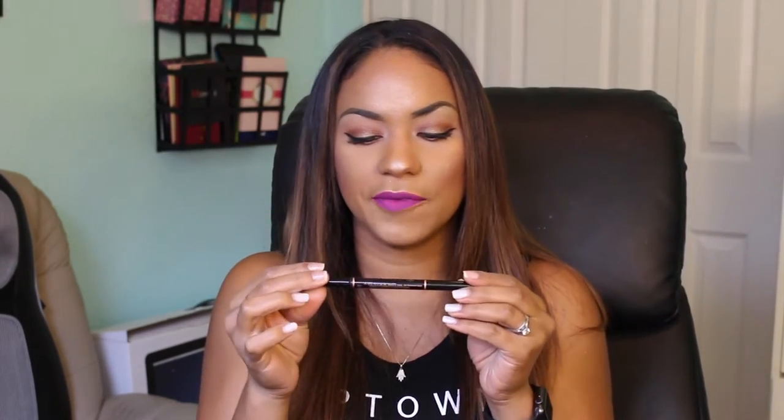Moving on, the brow pencil I'm bringing is the Anastasia Beverly Hills Brow Definer in Chocolate. I love this pencil because it gives me so much precision — it just glides on and makes your brows so effortless. I can use it day to day but also at nighttime if I don't feel like using the pomade. I love that it has a spoolie on the end, making it a convenient one-stop-shop product.